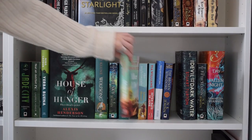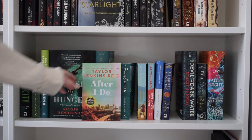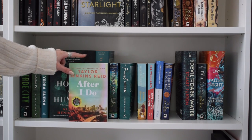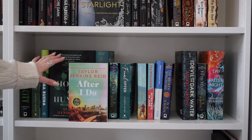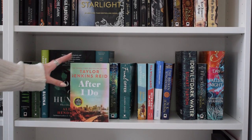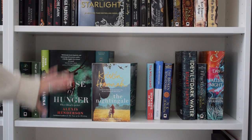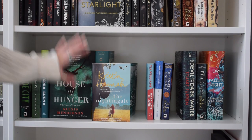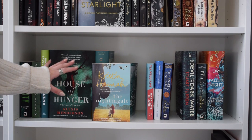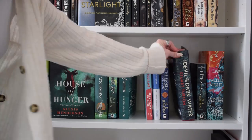I think I'm going to get rid of 'After I Do' by Taylor Jenkins Reid - it's been sat there for ages. I do really like Taylor Jenkins Reid, but this doesn't stand out to me. I prefer her books like 'The Seven Husbands of Evelyn Hugo' or 'Carrie Soto is Back.' Her general romances aren't always my thing. I'm also going to get rid of 'The Nightingale' by Kristin Hannah - very popular, everyone loves it, but I purely got it because of the hype without thinking about whether it's my type of book.